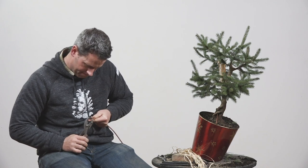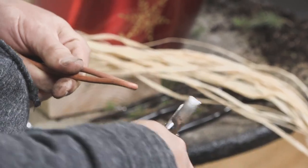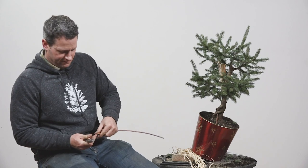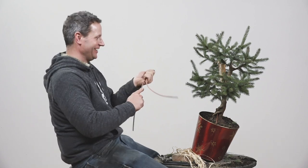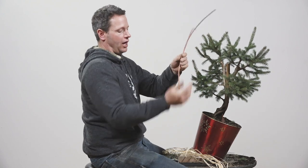Chuck says: the trunk is pretty straight for a Nagari style tree. Do you think the trunk will need significant bending or shortening to achieve a good design? Not only is it needing shortening or bending — we're just going to go ahead and completely alter it.